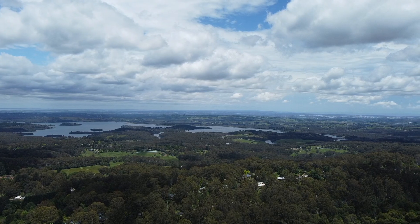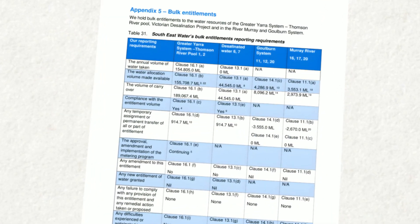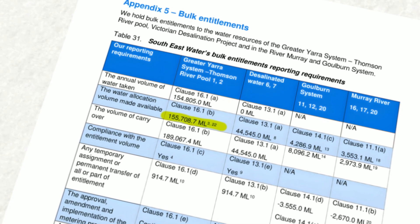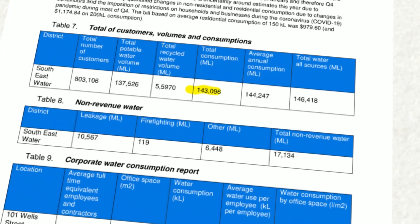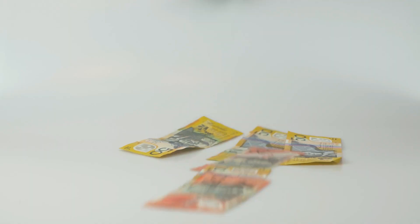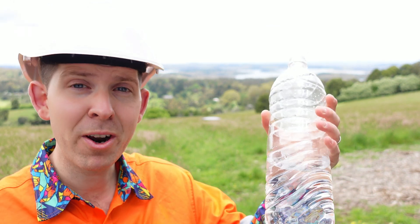It's reservoirs just like the one behind me where retailers purchase their water at wholesale rate. South East Water, the main beneficiary of this reservoir, recently reported that they received over 155,000 megalitres of water for this annual year — that's a lot of water! Of that, they recorded that their customers consumed around 143,000 megalitres, and the rest was non-revenue. This is the water that they've already paid for that they can't charge back to their customers.